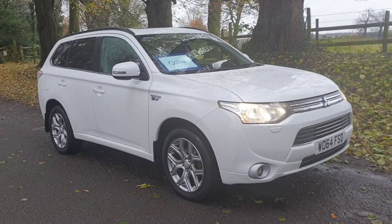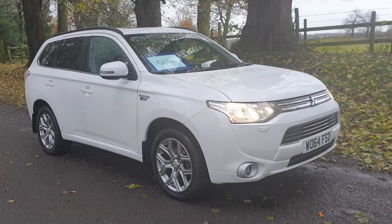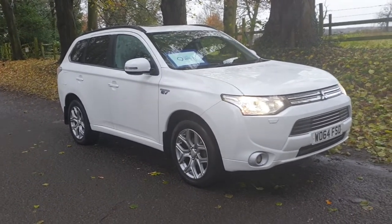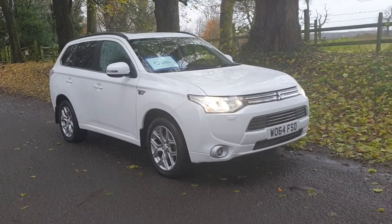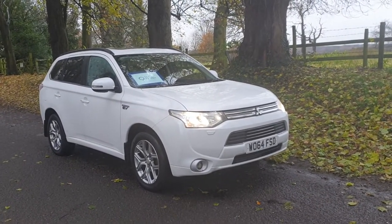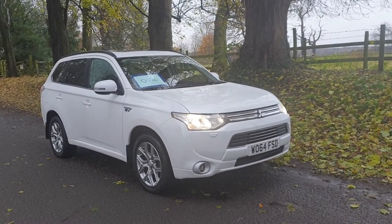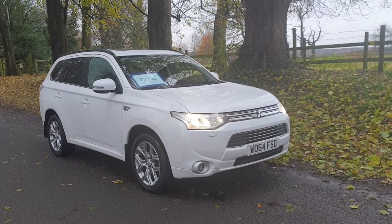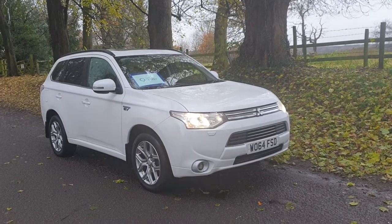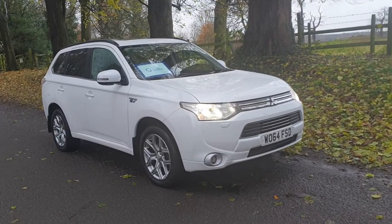Part exchange isn't a problem, finance isn't a problem — we're FCA regulated. We've been in the area over 25 years with a lot of background in the industry. It's a very informal place to come and buy a car. Check us out on Car Dealer Reviews — you'll see plenty of verified testimonials there. We're very proud of what our customers have had to say over the last few years.